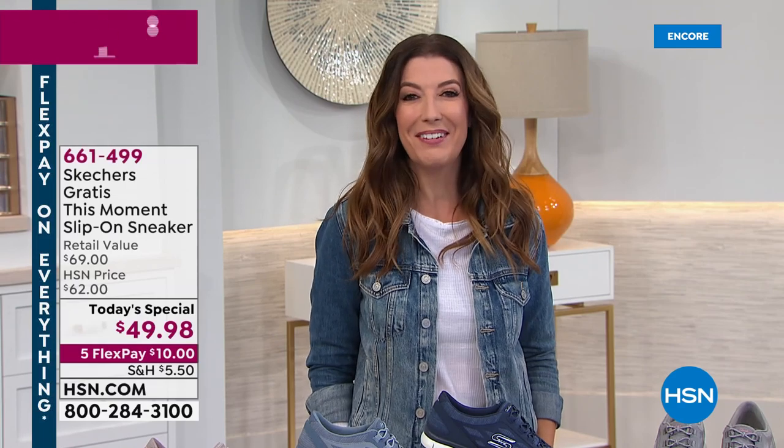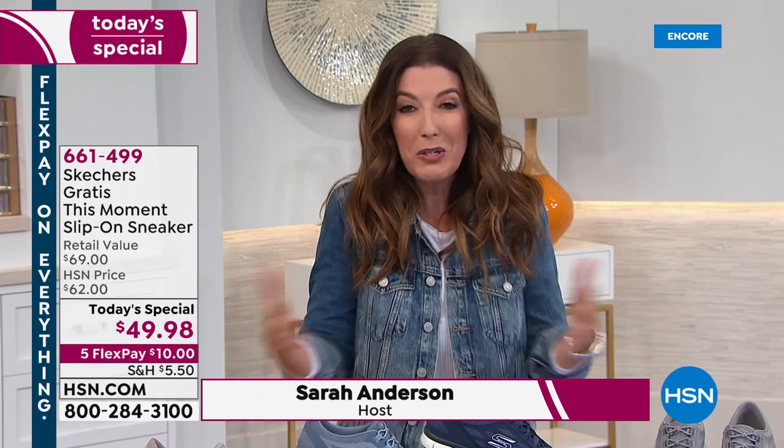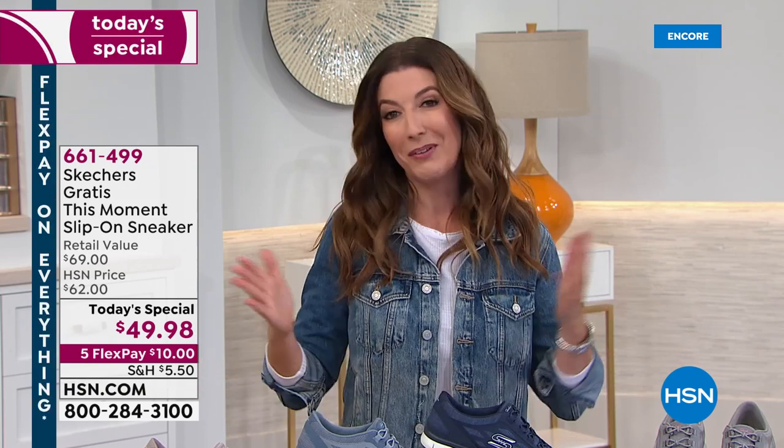Your soul searching is over — like S-O-L-E. Good evening, everyone. My name is Sarah Anderson, and thanks so much for hanging out with us. We kick off a new Today Special every night at midnight, and this is the one you've been waiting for. One of our most requested brands, Skechers, is back with a new exclusive style you will only find here at HSN.